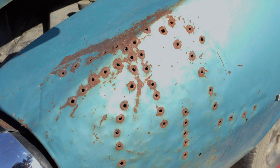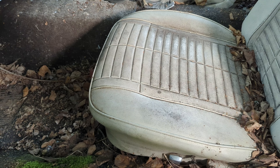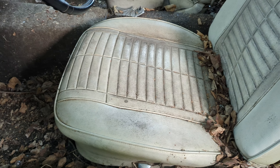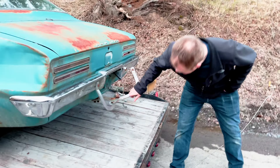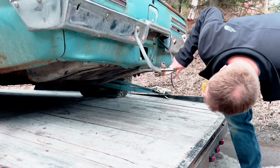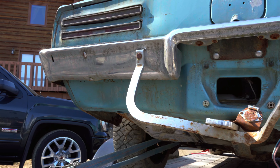Buying a car sight unseen is always a little bit of a gamble, and we have to say we were a bit surprised when we laid eyes on this Firebird for the first time. Maybe we need to keep the trailer hitch on there — what is it even attached to? These cars aren't that strong underneath.